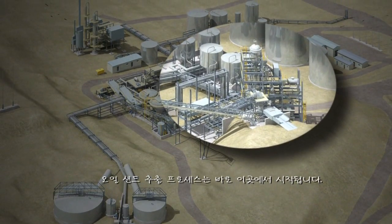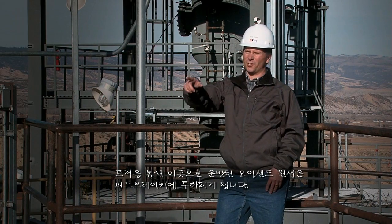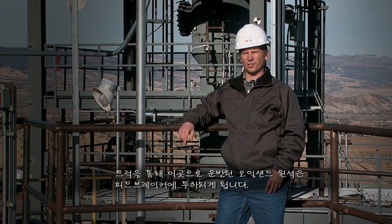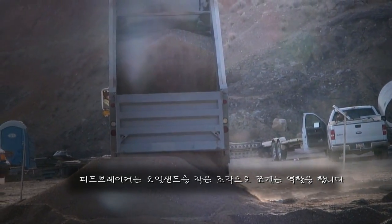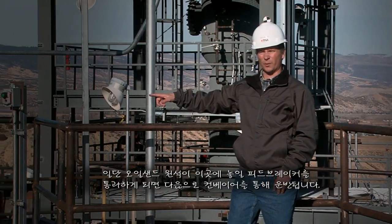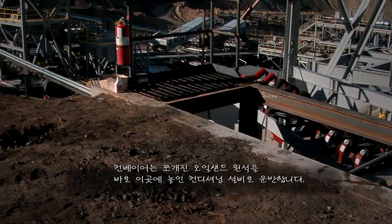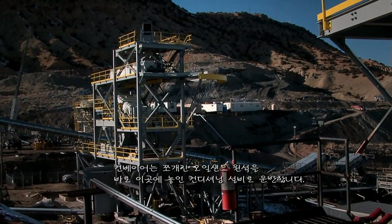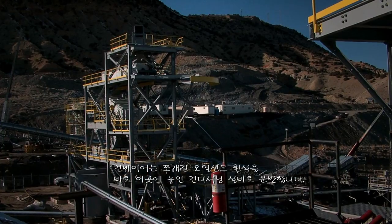The oil sands extraction process begins at this location. Oil sands ore is delivered by trucks to this area, where it's delivered to a feeder breaker. The feeder breaker breaks down the oil sands into smaller sized particles. Once it goes across the feeder breaker, which will be located at this position, it drops onto a conveyor. That conveyor conveys the ore to the top of the conditioning structure, which is located at this position over here.